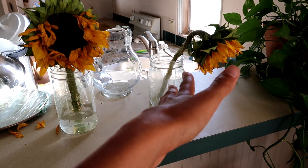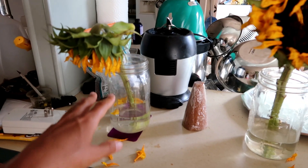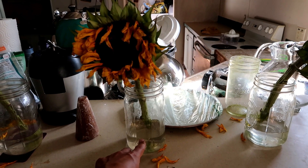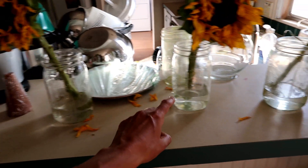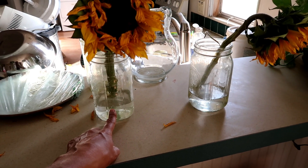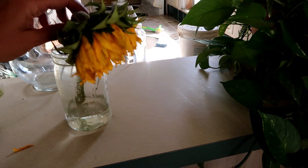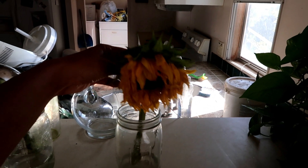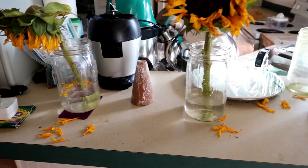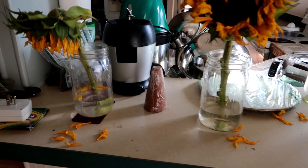It may just be that the sunflower closest to the windows is the happiest, so we'll have to repeat this experiment. The one on the plate is the worst, effective microorganisms is the next most dead, plain water is second most alive, and the grounded water flower is the most alive. I'll keep it going to see if the stems get preserved or mold up.